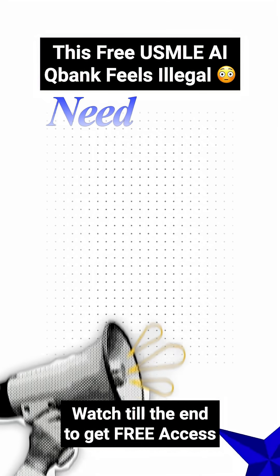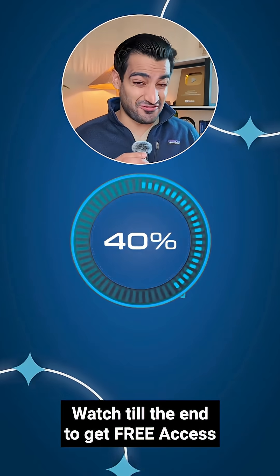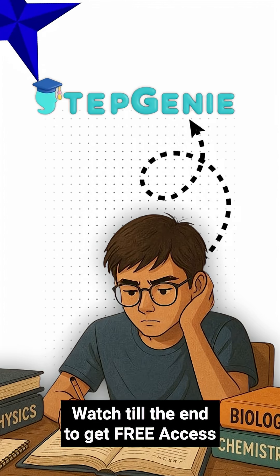If you are a USMLE aspirant, you need to hear this. Stepgenie's artificial intelligence scored a perfect 100% on the USMLE. Yep, perfect. So as a USMLE aspirant, how can you take benefit of this?